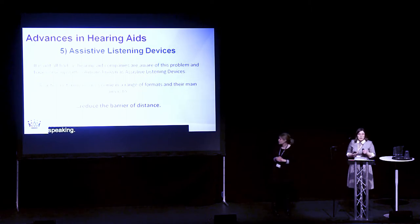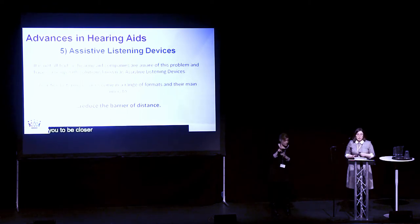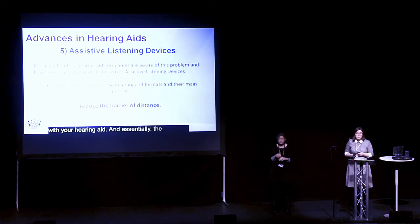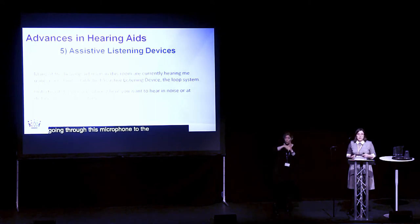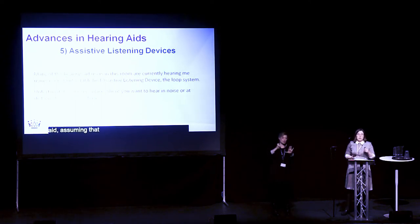But it's not all bad, because hearing aid manufacturers know this is the case. They have developed assistive listening devices, which basically allow you to be closer to the person you want to hear. Although you can't always be within two metres of the person you want to hear, you can place a device much closer to them and that device can link up with your hearing aids. The assistive listening device is designed to reduce the barrier of distance. Many of you today are using a very long-established assistive listening device — the loop system. Essentially, my voice is going through this microphone to the electromagnetic loop around this room, and that sound is then being sent straight to your hearing aid, assuming it's on the loop program.